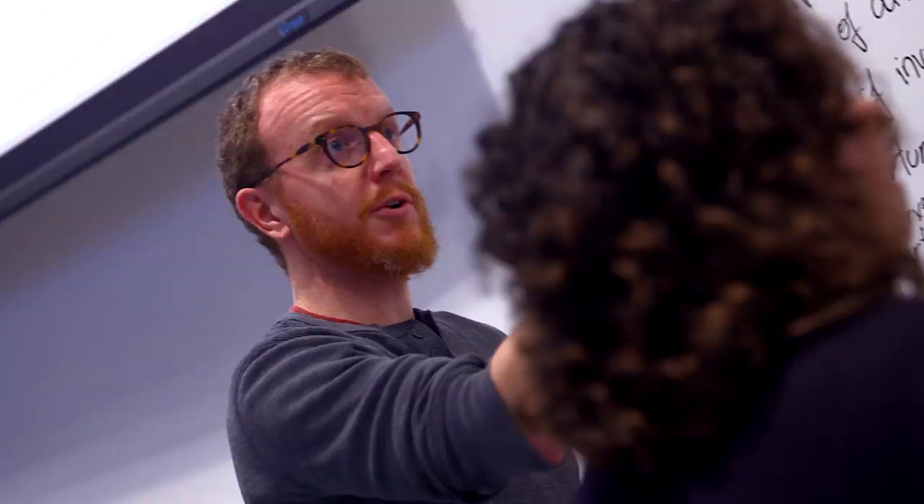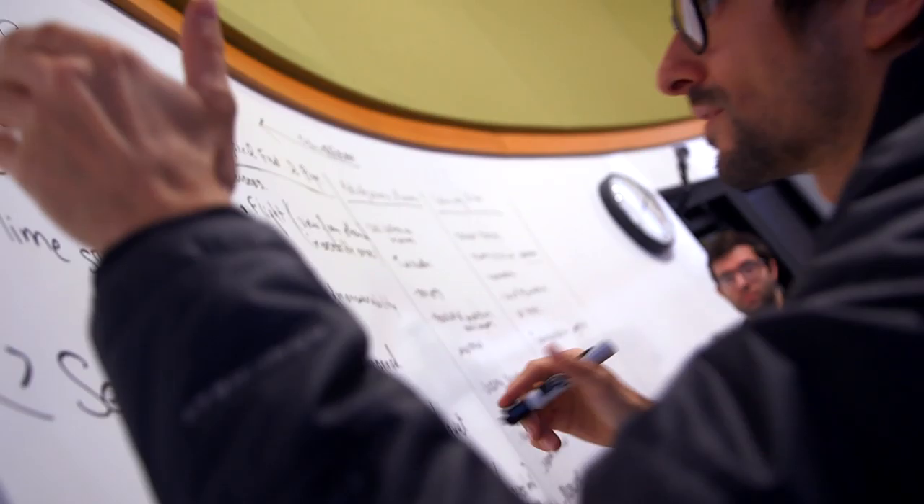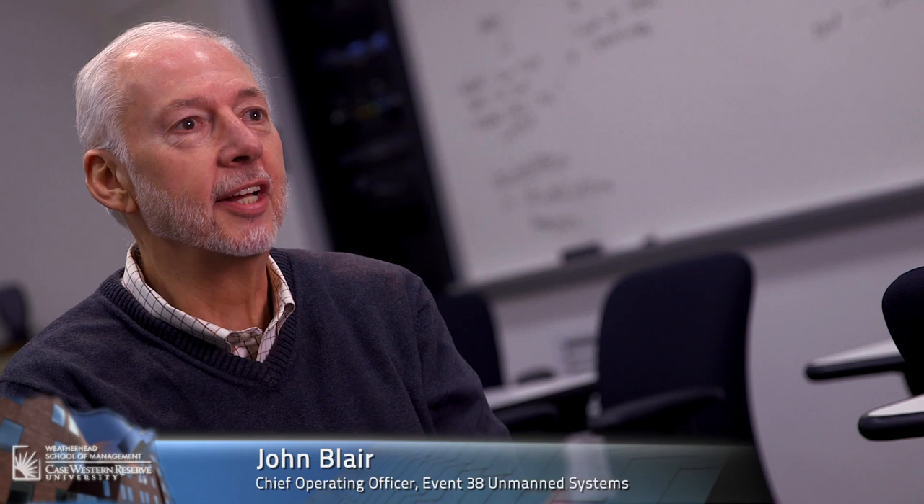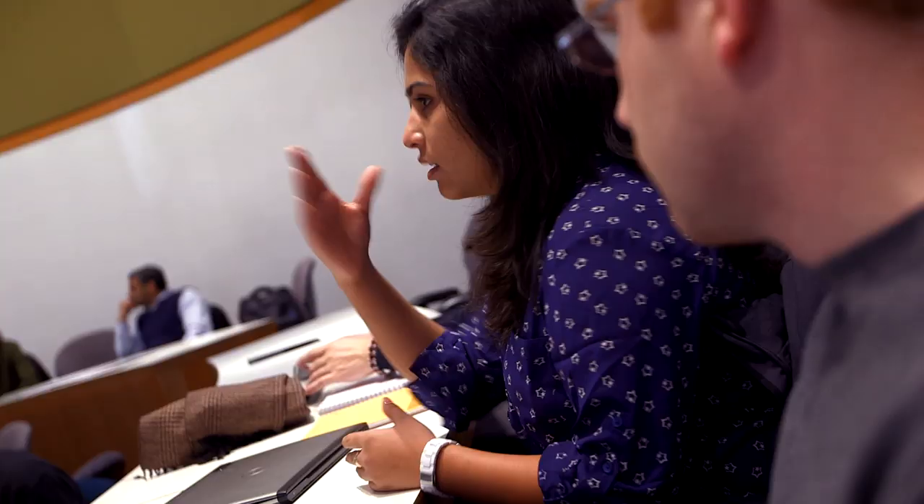Student teams work to understand the customer, root out their needs, and imagine the full array of potential opportunities. Design thinking is really about collaborating and listening to others in a group. It was really obvious to see the pure delight of being able to integrate multiple perspectives on the design of a potential business solution.